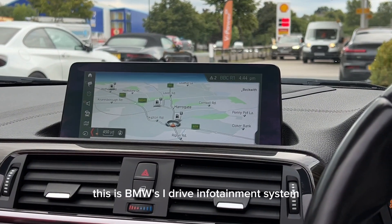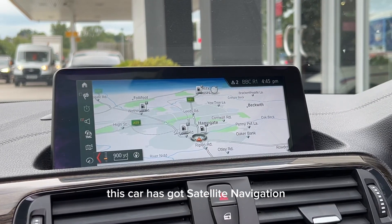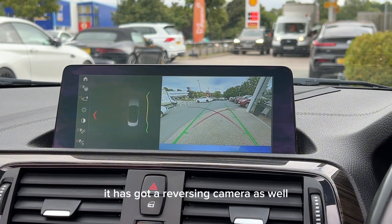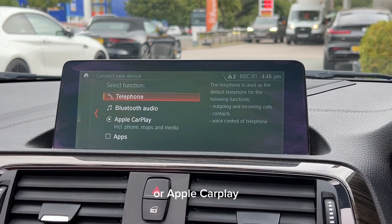Moving on to the screen, this is BMW's iDrive infotainment system. This car has got Satellite Navigation Professional, or Pro Nav as it's more commonly known, as well as DAB radio. A helpful part of this is it has got a reversing camera as well, and you can connect your phone via Bluetooth or Apple CarPlay.